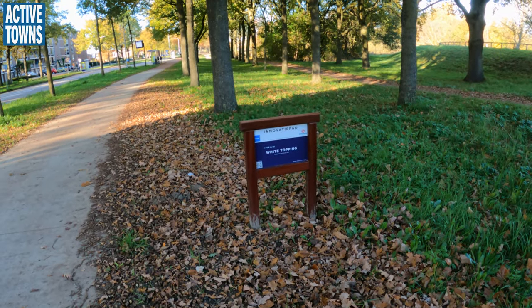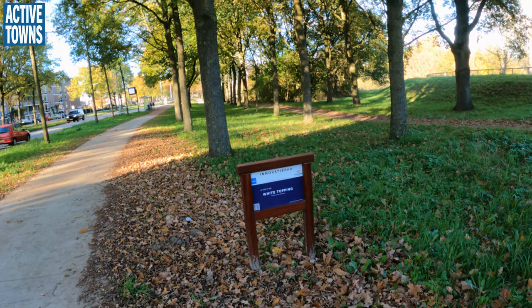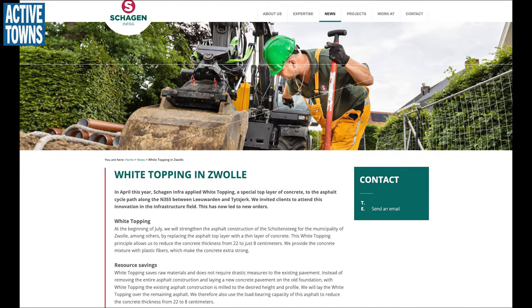Okay, NOVT pod white topping. I'm not real sure what all that is, but it looks like there's a QR code. Let's take a photo and maybe we can figure this out. Looked it up and it looks like it is an experiment to see if they can strengthen the asphalt construction and also do some resource savings. I'll be sure to include this link in the video description below.